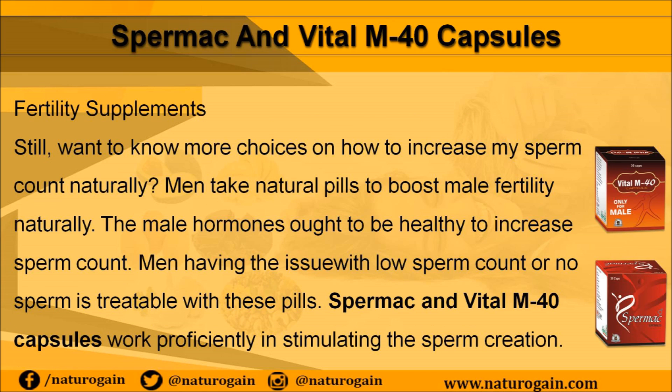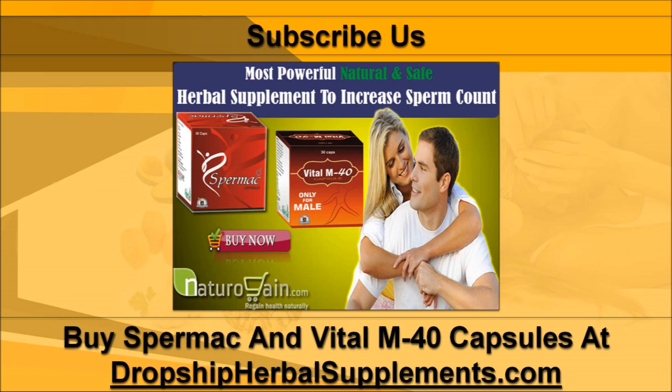Men can also take natural pills to boost male fertility. The male hormones ought to be healthy to increase sperm count. Men having issues with low sperm count or no sperm may find these treatable with Spermac and Vital M-40 capsules, which work proficiently in stimulating sperm creation. More details about Spermac capsules and Vital M-40 capsules can be found at dropship herbalsupplements.com.